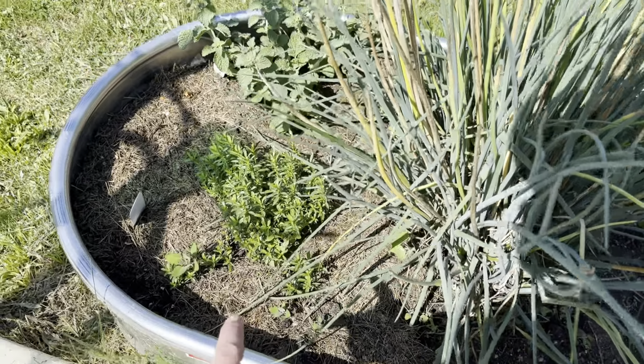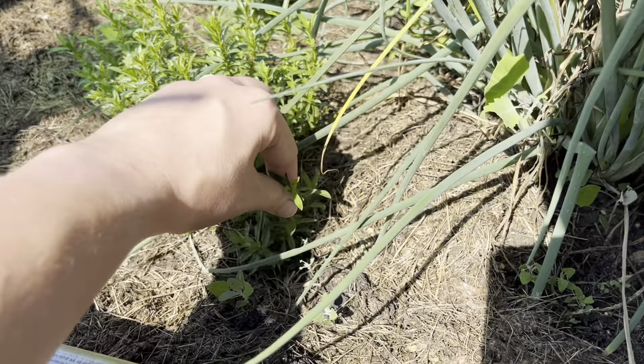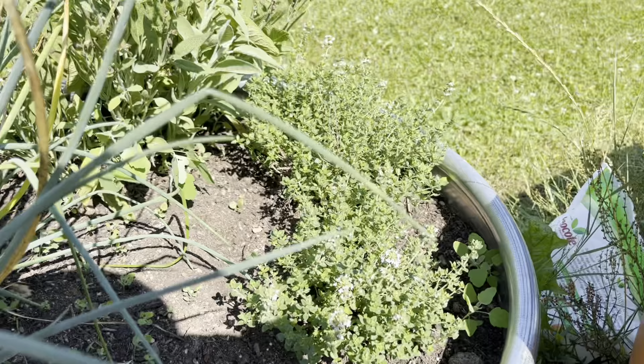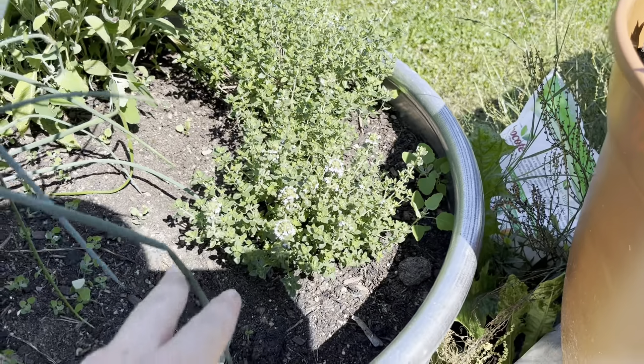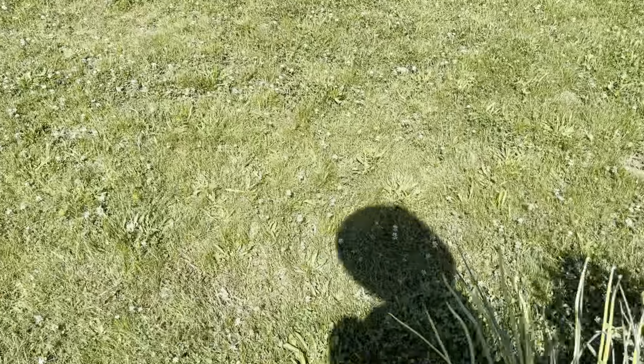Winter savory is taking root nicely — it actually has a couple of branches right in here that are indeed rooted. As has this thyme, which was a plant from last year. I just stuck it in here and a long branch rooted into the dirt. A lot of plants you can actually do that; it's called air layering.